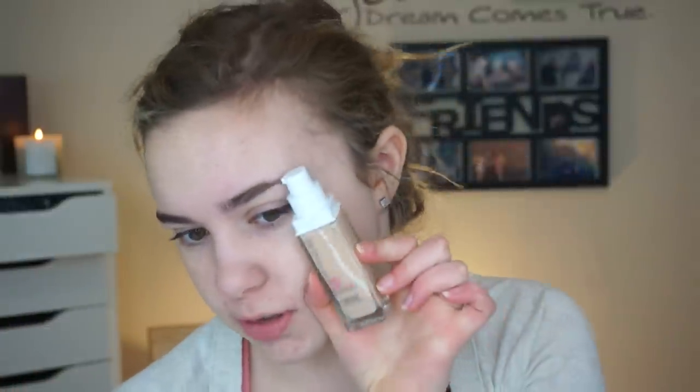The foundation she talks about is the Maybelline Superstay Full Coverage 24-Hour Foundation. When we were chatting back and forth sending each other lists, I actually called it the Maybelline Superstay Better Skin — they're two completely different foundations. This is the Superstay Better Skin and this is the Superstay Full Coverage. I don't know why they'd both be under the Superstay line because that's really confusing. I have shade 112 Natural Ivory, which is the color she uses, and I feel like she's around my same shade.